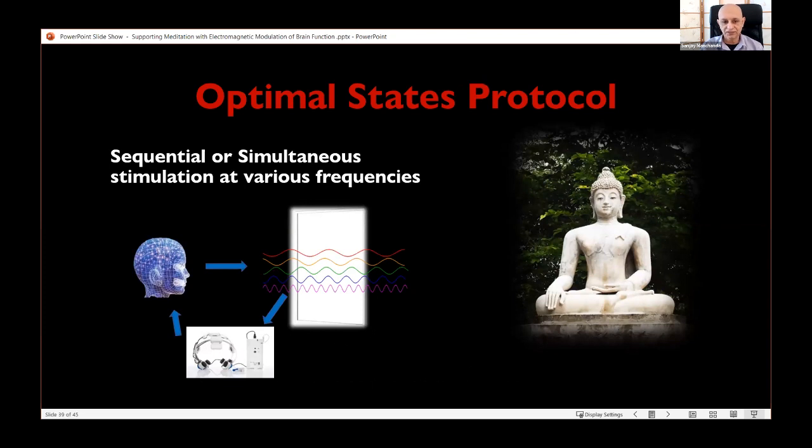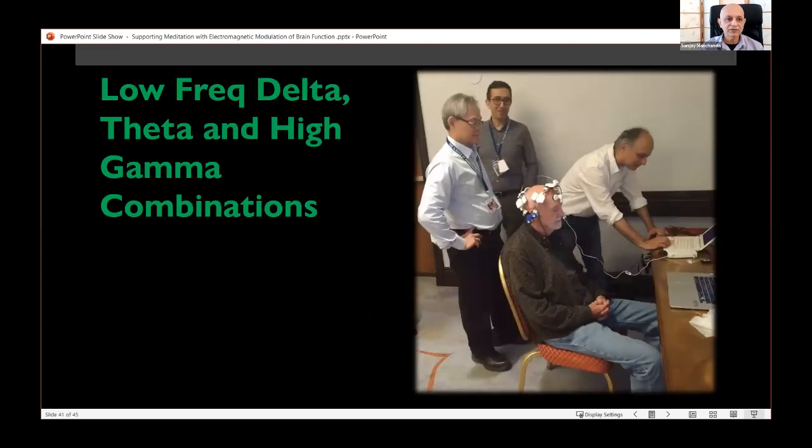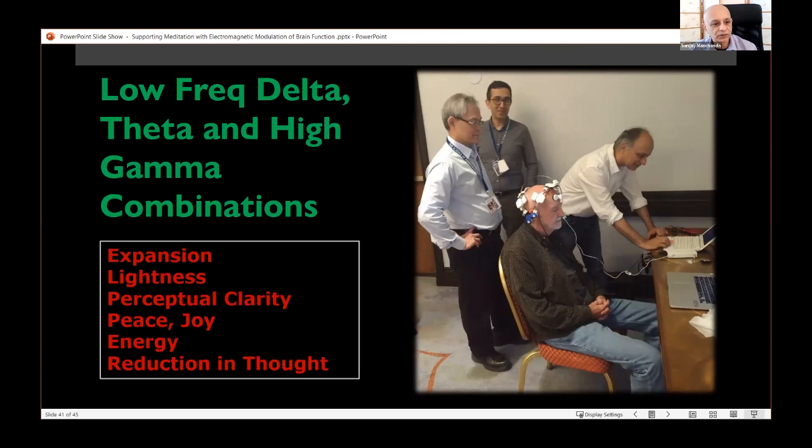Looking for an optimal states protocol, we've been exploring sequential or simultaneous stimulation at various frequencies, since different frequencies support different brain states. We play with low-frequency stimulation followed by high-frequency stimulation. Meditators have reported expansion, lightness, clarity, joy, energy, and a reduction in the sense of time. We start with low frequencies to produce a calm, grounded, body-connected state, then move to high frequencies to allow lightness and transcendence to arise on top of that foundation.